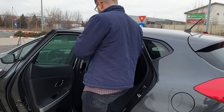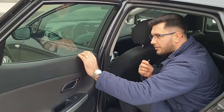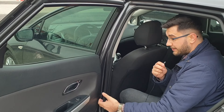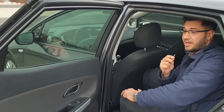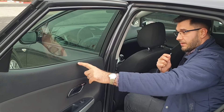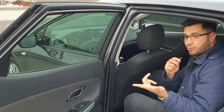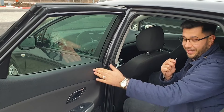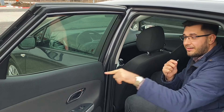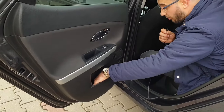La interior avem mai multe lucruri pozitive, dar cea mai mare surpriză este că avem materiale moi pe ușa din spate — în partea superioară. Nu știu dacă alte mărci de volum au asta în clasa compactă: Astra, Focus 3 și Golf 8 au plastic tare acolo, iar Golf 7 avea un plastic mai bun dar nu atât de moale. Geamurile au funcție auto, iar buzunarele în uși au două compartimente — unul pentru sticle, altul separat.